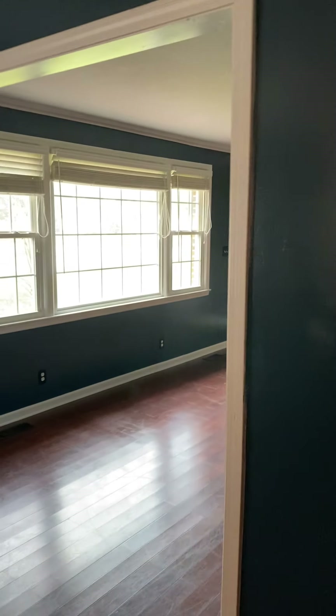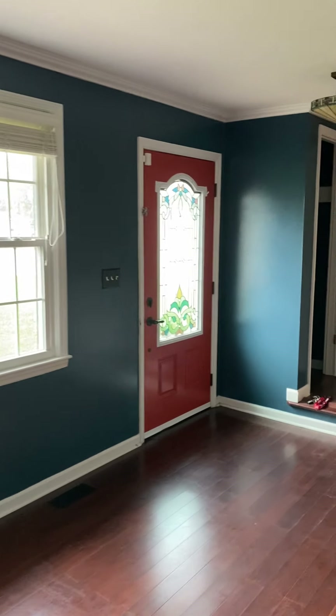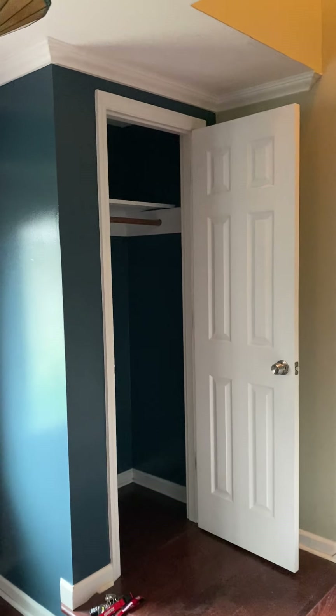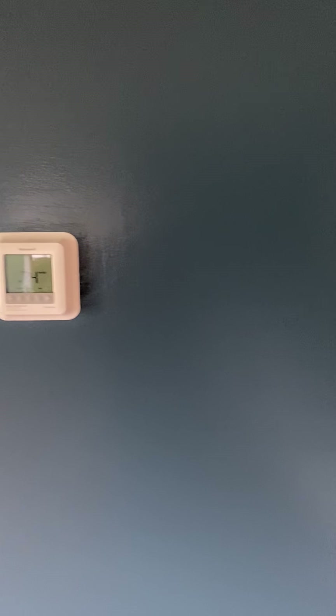We're going to go back to the front room. Here you can see the inside of that beautiful front door, a beautiful staircase, and the closet. There's a new Honeywell digital thermostat and a doorbell.